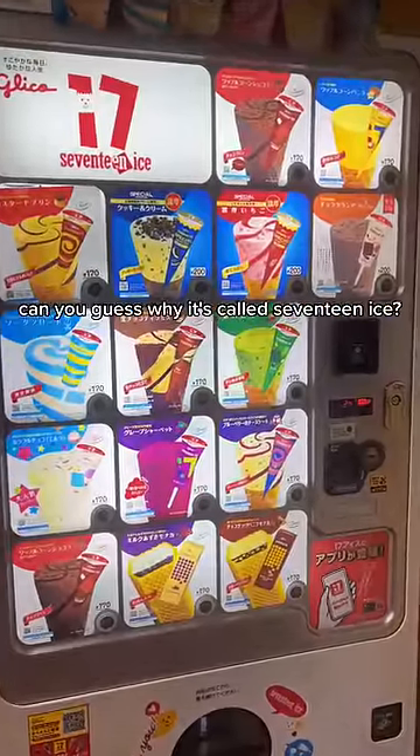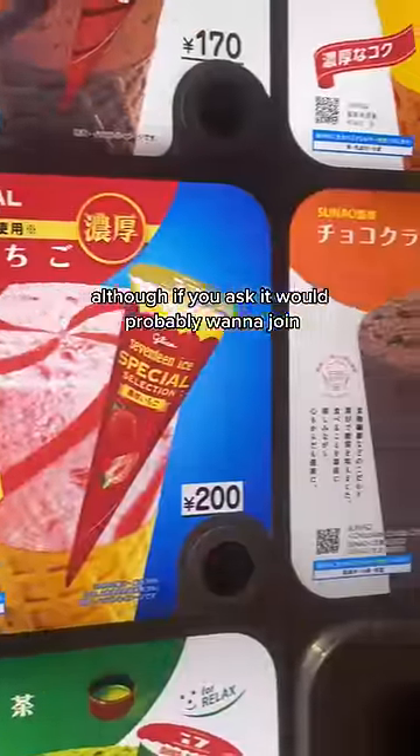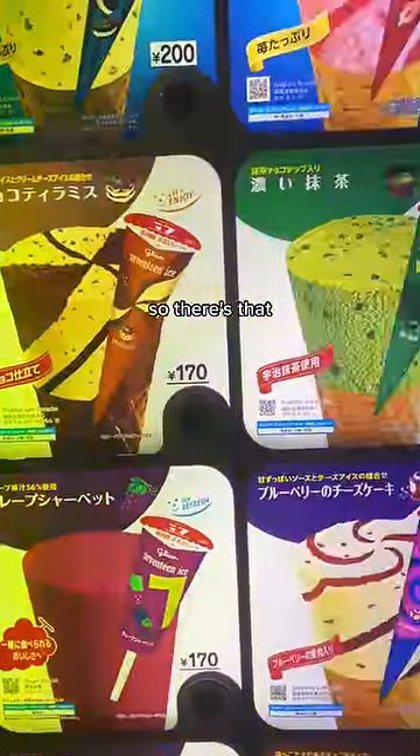17 ice can be found all over Japan. Can you guess why it's called 17 ice? No, not because it's part of the Remy boys, although if you asked it would probably want to join. It's because it has 17 flavors — but this machine only has 15, so there's that.